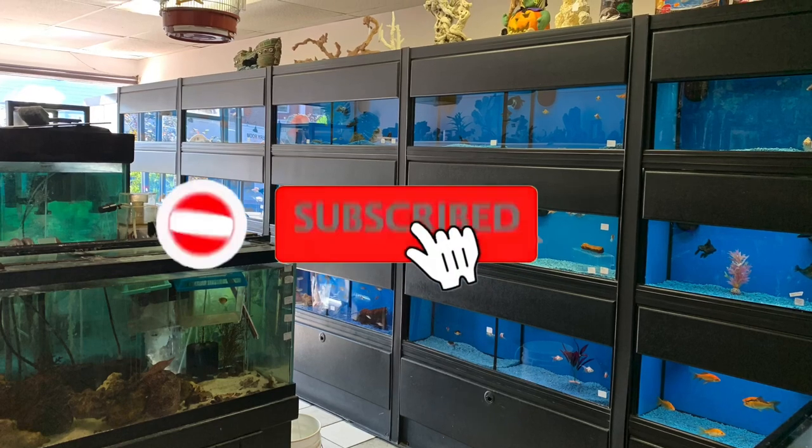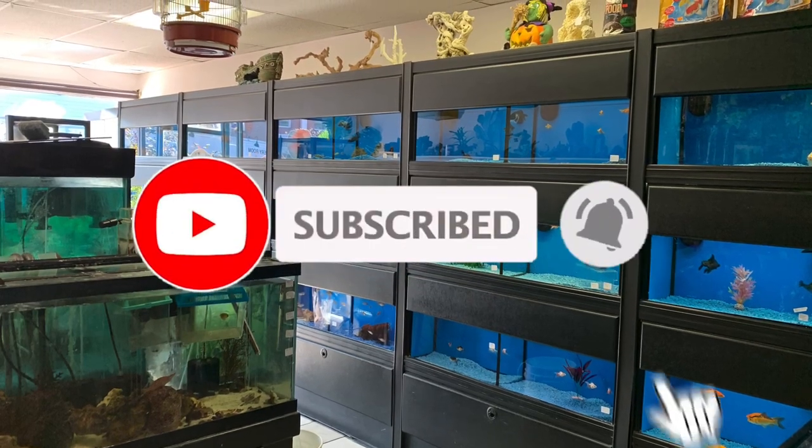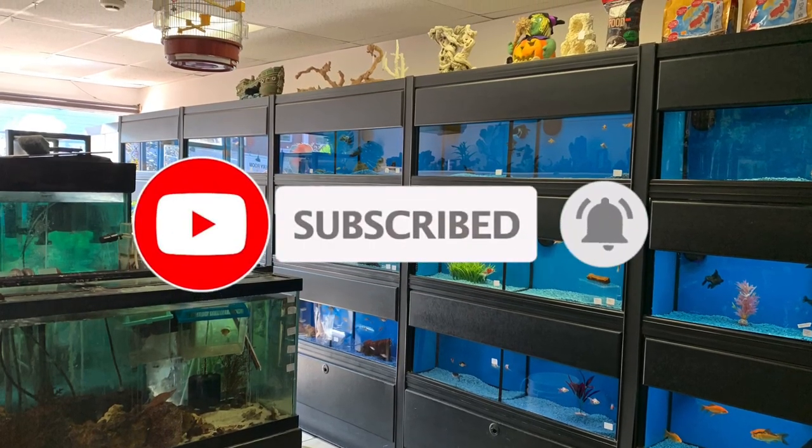Do me a favor — hit that like button, hit the subscribe button, and smash the notification bell. Thank you.